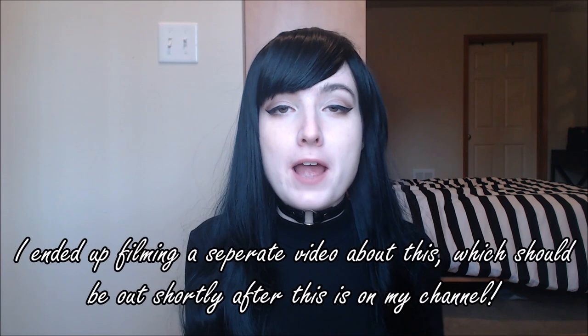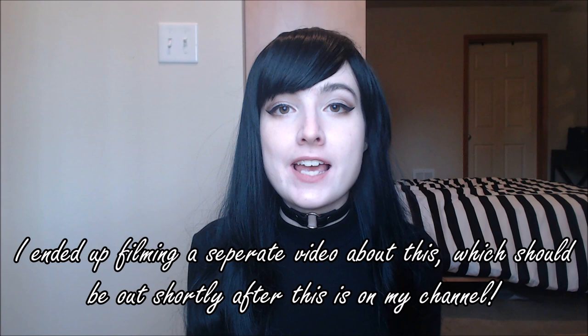Hi YouTube, this is Evie. Welcome back to my channel. Today I have another video for you all that is part of my ongoing December series that is all about how to get involved in the real life BDSM community. Today I'm going to be telling you all about my first experiences at dungeons and what to expect during your first trip to a dungeon.